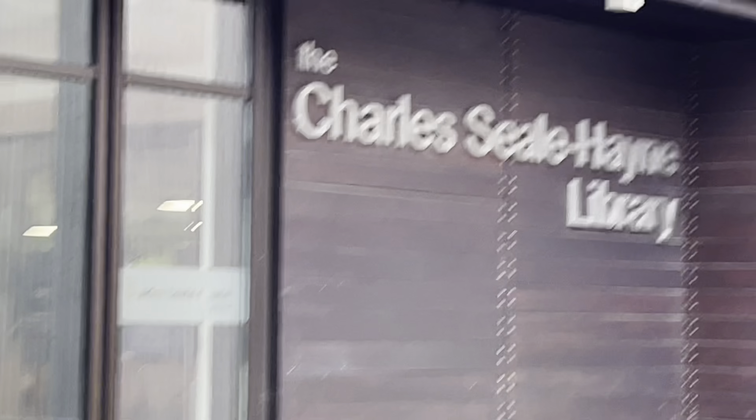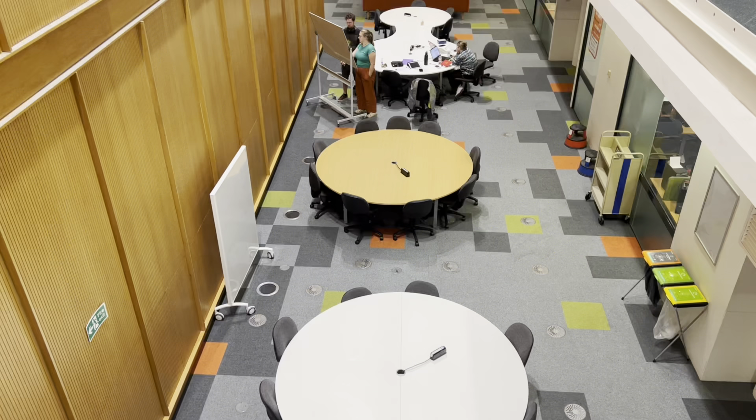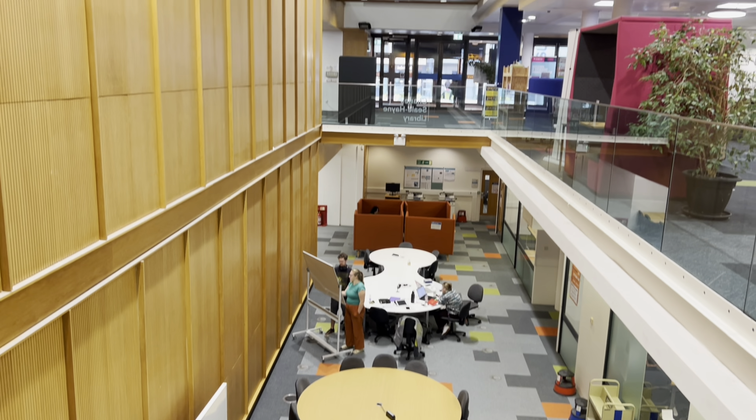Here we are walking into the campus — this is the library. I work on a presentation that's coming up in the following week, working on that before going to the lectures.